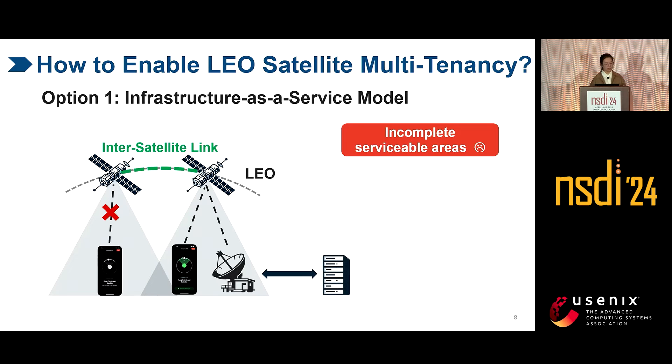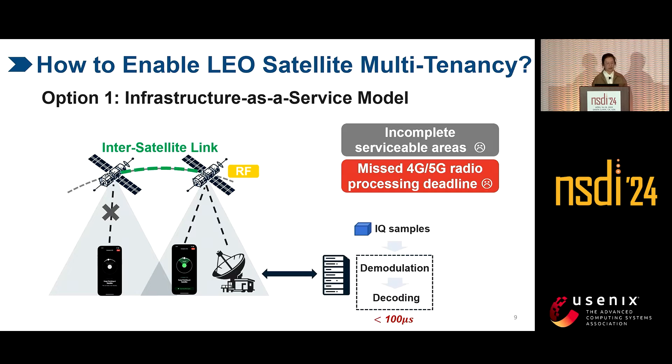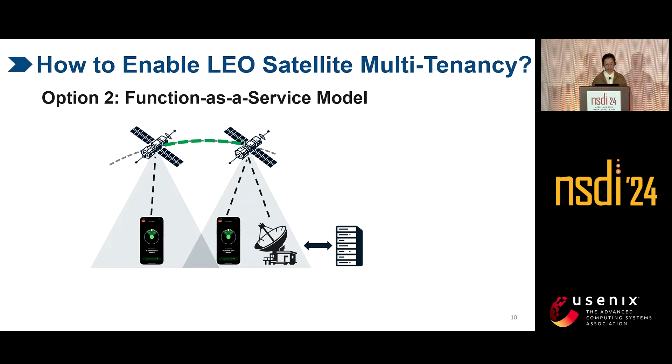Although we can use inter-satellite links to network LEO satellites and extend the pipe, they will still fail the second issue: 4G and 5G stringent deadlines. In this mode, transparent satellites relay raw physical layer IQ samples to the ground for further processing such as demodulation and decoding, which have very strict deadlines. However, LEO satellites operate at an altitude of hundreds of kilometers, so the long satellite-to-ground transmission latency can easily miss 4G and 5G radio processing deadlines. Therefore, we cannot use the infrastructure-as-a-service model.